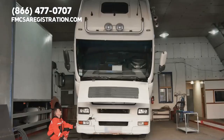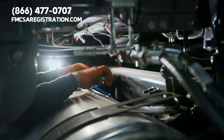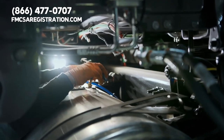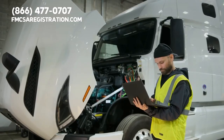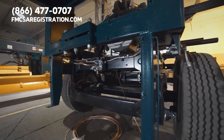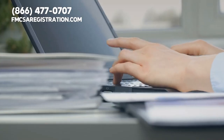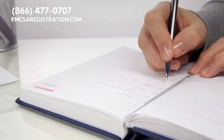Generally speaking, there are three levels of DOT inspections, each with its own set of criteria and requirements. Level one inspections, also known as North American Standard inspections, are the most comprehensive. They cover all aspects of the vehicle including brakes, suspension, steering, lighting, and cargo securement.